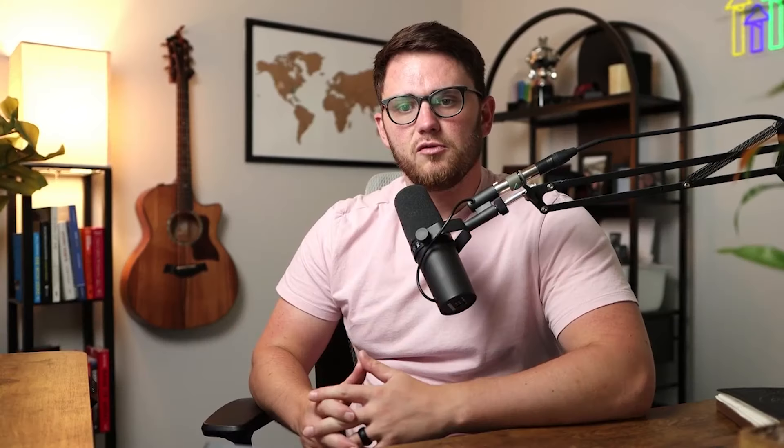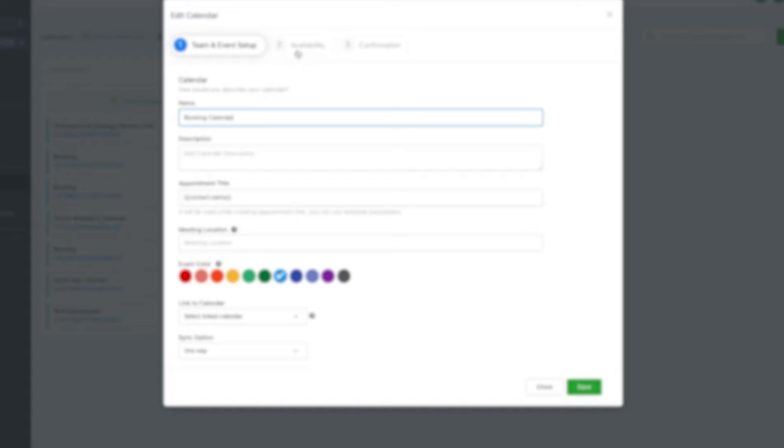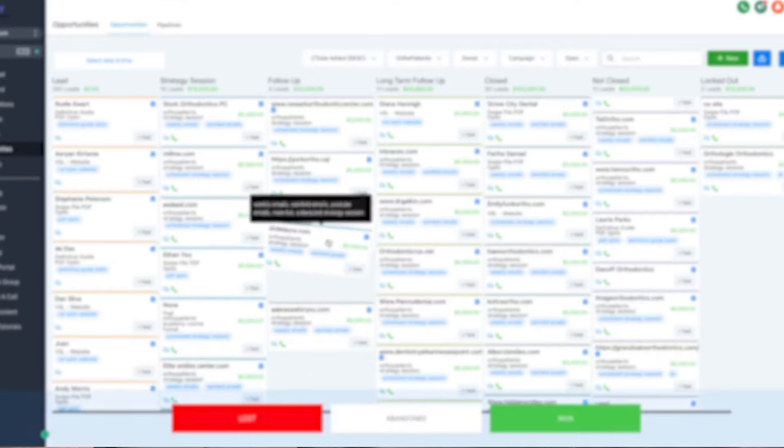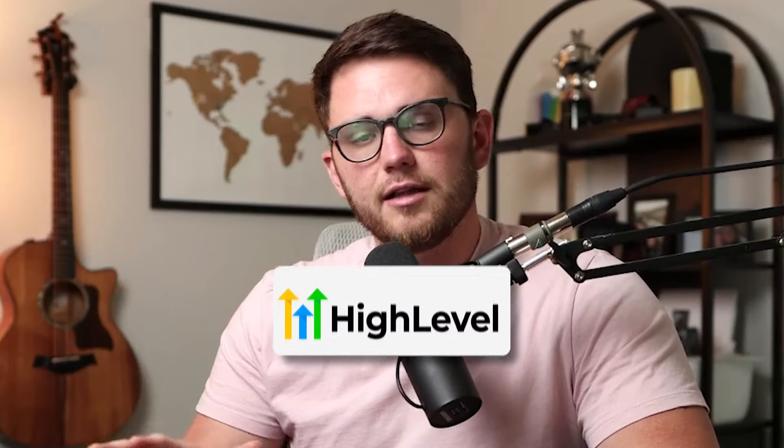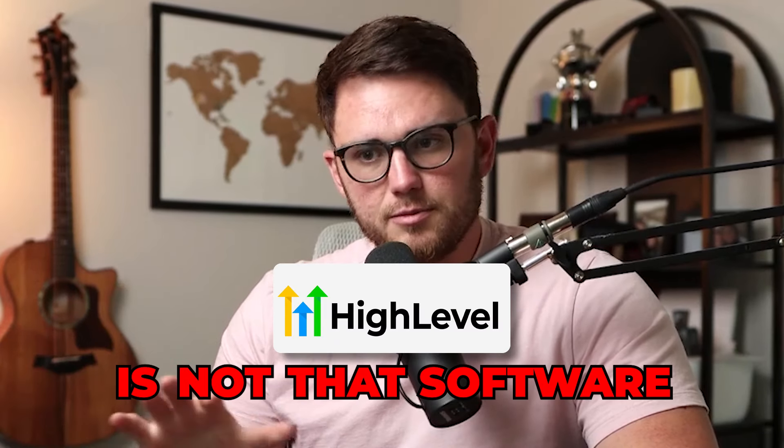Whenever I see someone in the HighLevel group say this thing isn't intuitive, I don't understand why it works this way, I don't get why the calendars or the opportunity section or the contact section is set up this way — why can't it just work like I want it to work? Of course we would love for everything to be intuitive, and it's amazing when we have a software that we can sign up to, make three clicks, and everything is set up correctly. HighLevel is not that software.